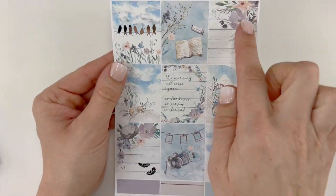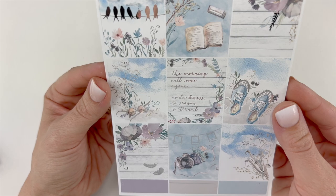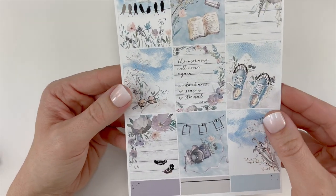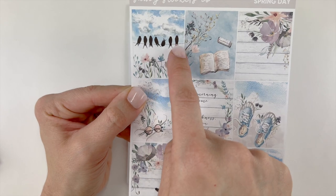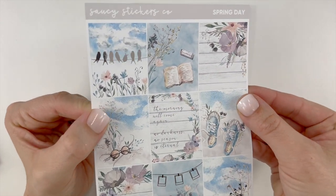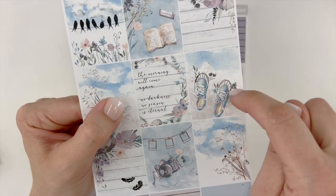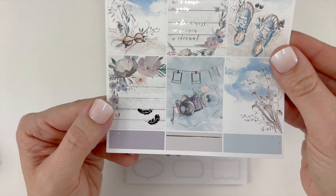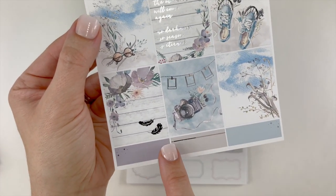I absolutely love the blues — it's almost like winter because you have the blue watercolor with silver foiling, but it's definitely spring with the birds, the florals, the shoes. You have nine full boxes. The quote box says 'The morning will come again, no darkness, no season is eternal.' I absolutely love this box with the birds on the clothesline — absolutely gorgeous. The book with florals, the background wood green, sunglasses, shoes with the top foiled so pretty, and then the box with a camera and polaroids on the clothesline.